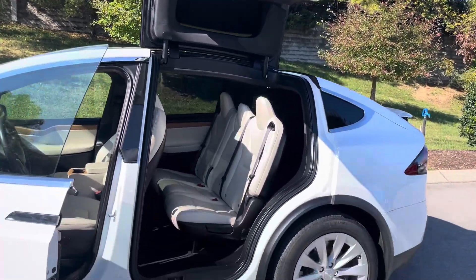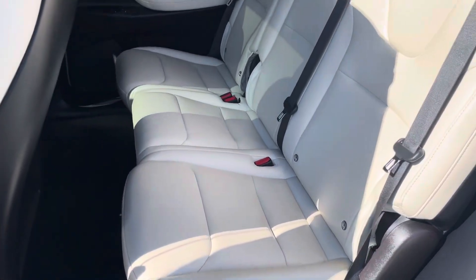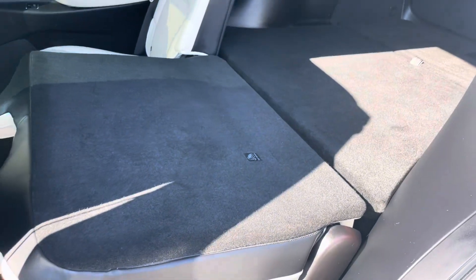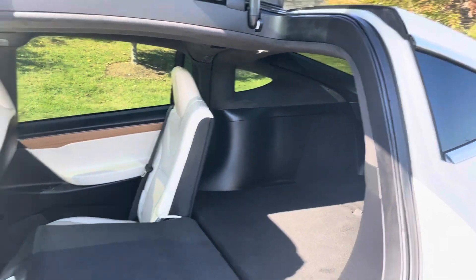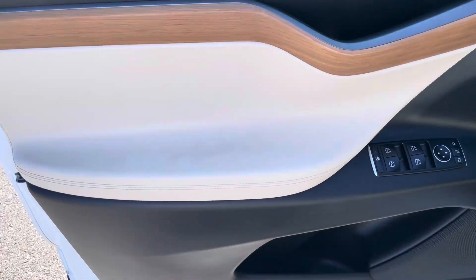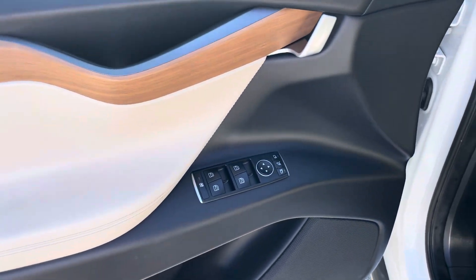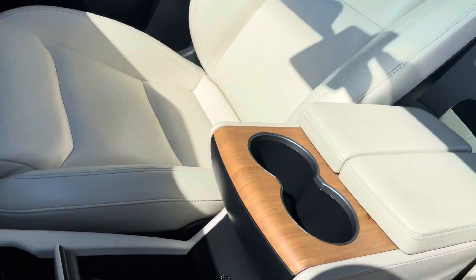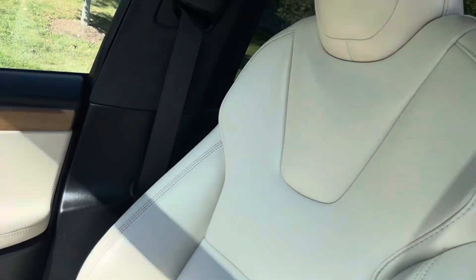I'll hop in and show you the interior now. Do you see the doors folding up there? The interior looks great. If you need to fold that seat down, you certainly can — you'll have the additional space. Interior door here. Leather looks good. No smells or foul odors of any kind.